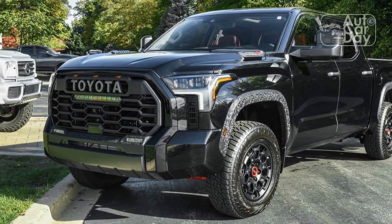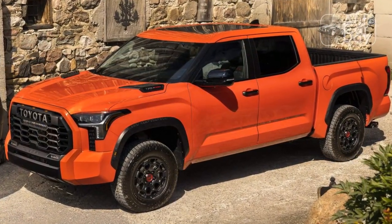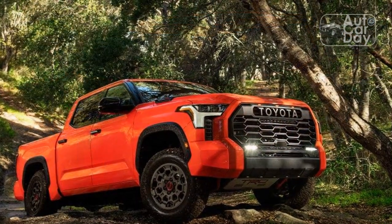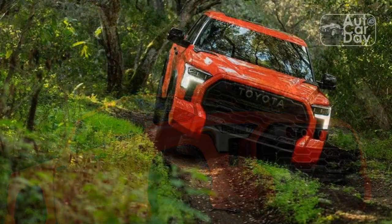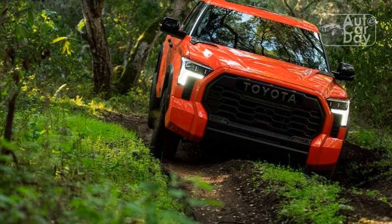Despite offering reasonable value in the segment, even on paper the Tundra TRD Pro is difficult to recommend over a Chevy Silverado ZR2, GMC Sierra AT4X, Ram Rebel, or Ford F-150 Raptor. And doing so becomes even harder with it putting Toyota's reputation for quality on unstable ground.